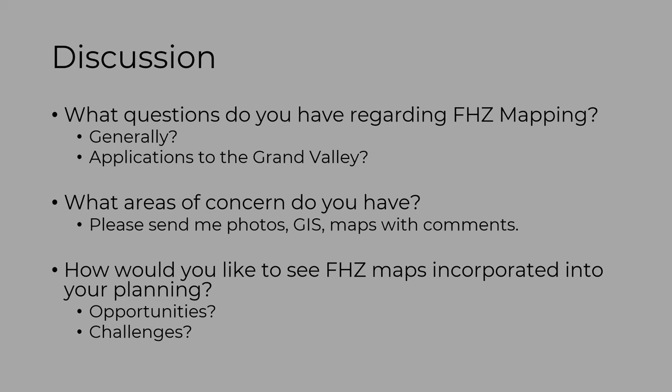We'll follow up with an email to request specific information about particular areas of concern or interest — where you have new projects in the pipeline — so we can make sure we pay attention to those areas as we do this mapping and drafting exercise.